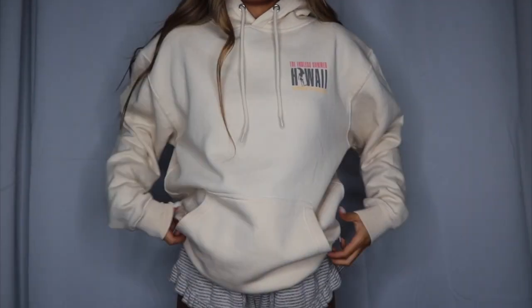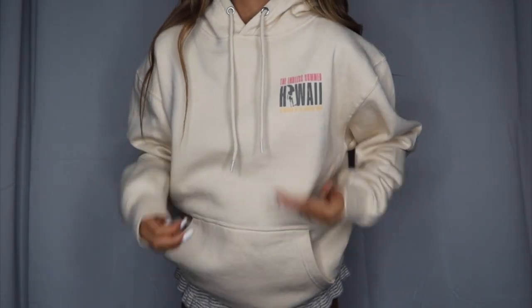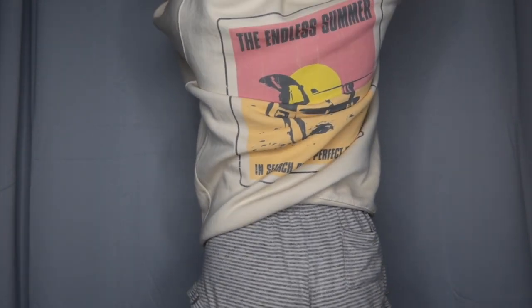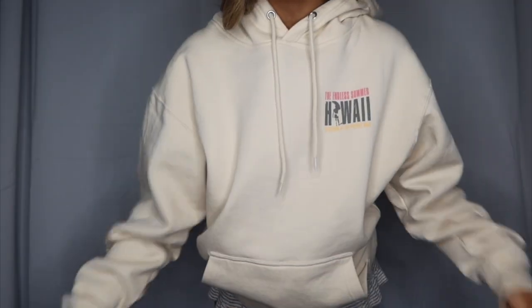On the topic of surf shops — when we were in Hawaii last trip, we stumbled upon this little vintage surf shop. We found this sweatshirt and it says 'The Endless Summer Hawaii — In Search of the Perfect Wave.' On the back is the actual Endless Summer logo, and the inside is so fuzzy — it's the fuzziest sweatshirt I have.